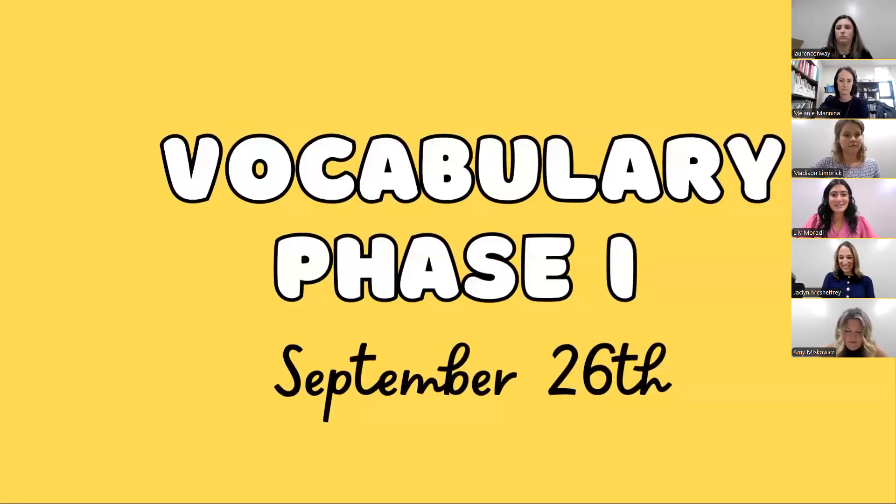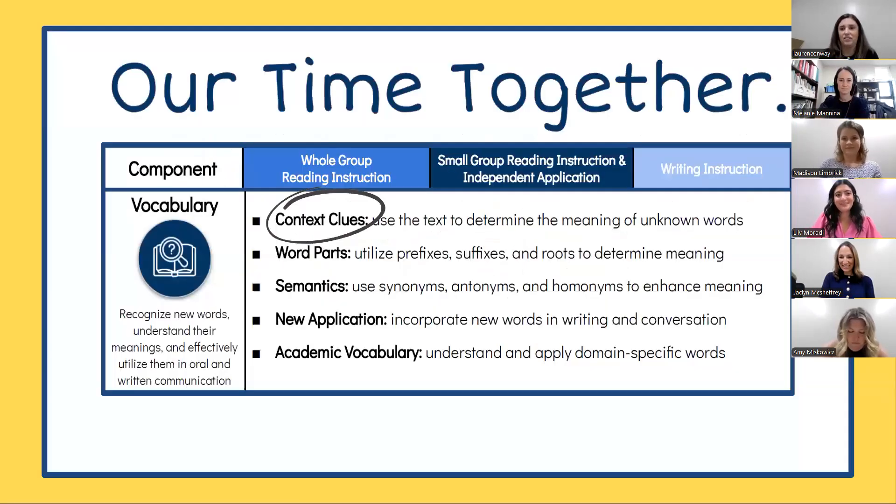This Grab and Go is a two-part series where we will be providing strategies and information to target and support vocabulary instruction. During our time together today, we will be talking about vocabulary, but more specifically context clues and strategies that support explicitly teaching them throughout our instruction. We know that vocabulary is a critical piece of supporting our students' understanding of the text. This component of literacy can be found in our whole group reading instruction, small group reading instruction, writing instruction, and it can also be applied across all content areas.